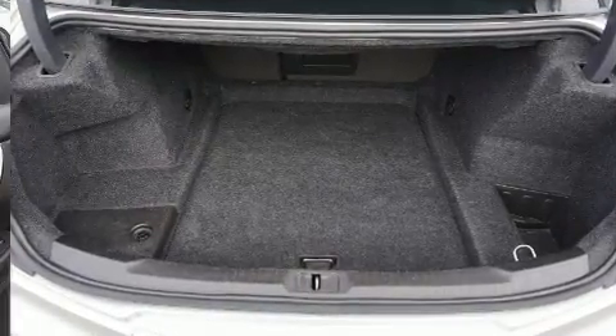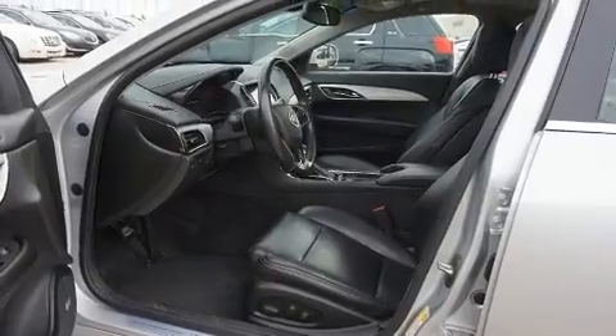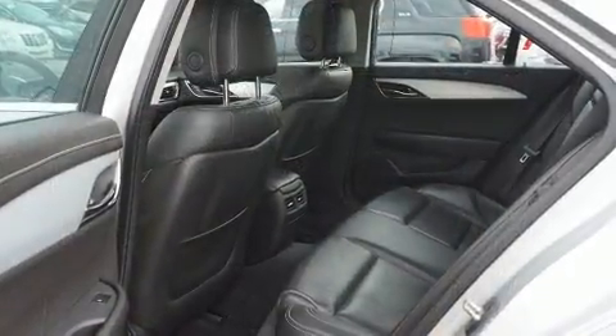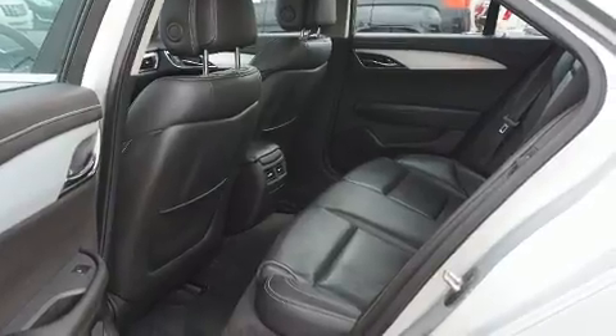Top features include front bucket seats, front and rear reading lights, outside temperature display, power door mirrors, heated door mirrors, remote keyless entry, and power front seats. Everything is where it ought to be, from the dashboard controls to the door locks and window controls.